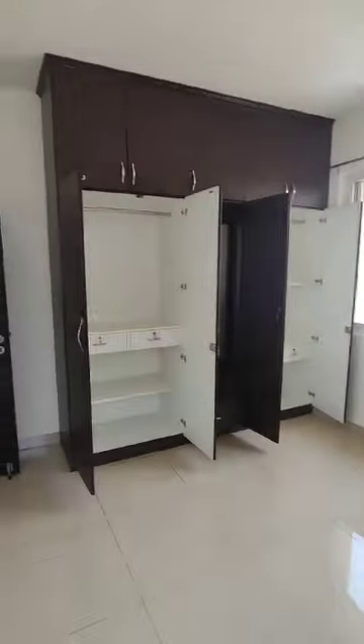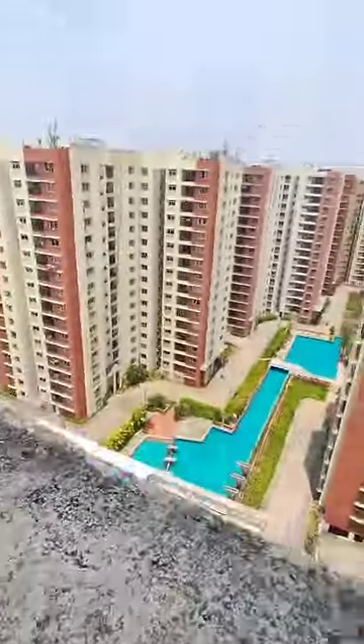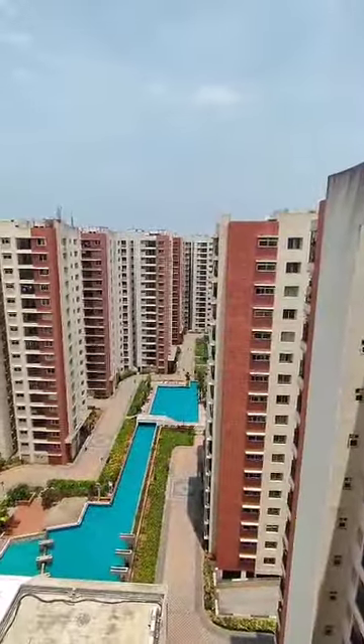This is your guest bedroom. Wardrobes are made in the loft, there's a dressing table, looking mirror, and storage at the loft. This is your window and it also gives you a great view.